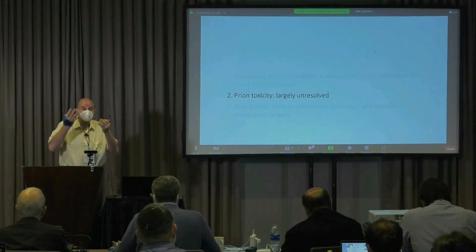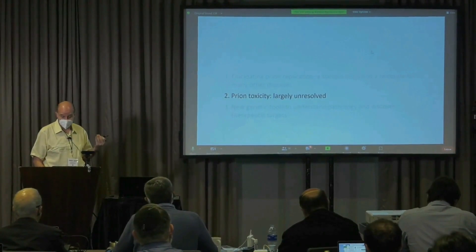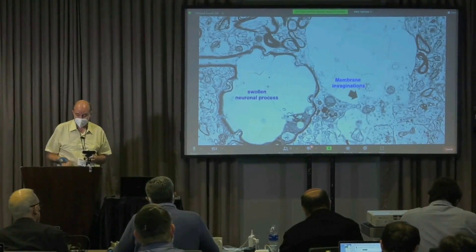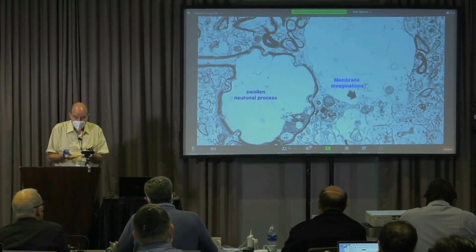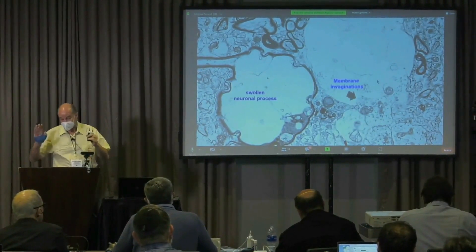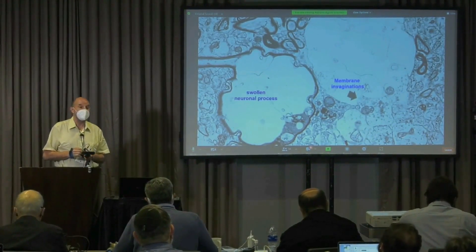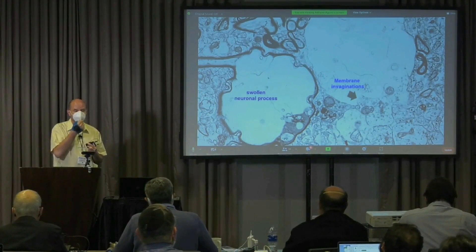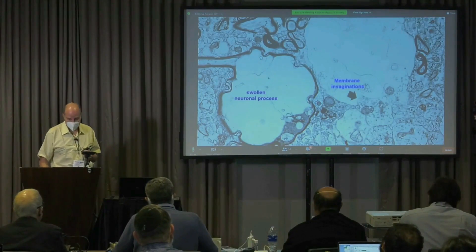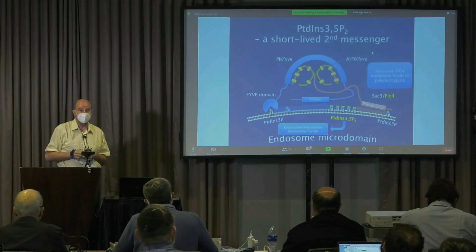It looks like it must be something pretty specific, because certainly the pathological prions are extremely active. And if you look at the electron microscopy, one of the things that you see are these swollen neuronal processes. You see membrane invaginations and degenerating organelles. This is really why these things are called spongiform encephalopathy — because this vacuolation is so characteristic that the whole brain looks like a sponge. And so I've been wondering what was behind this.